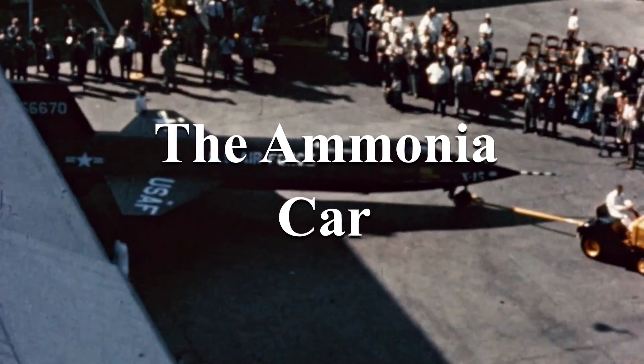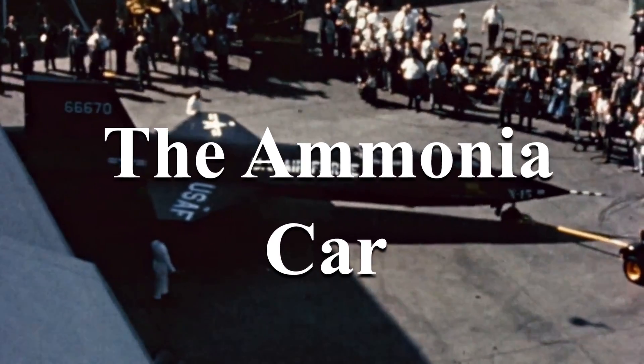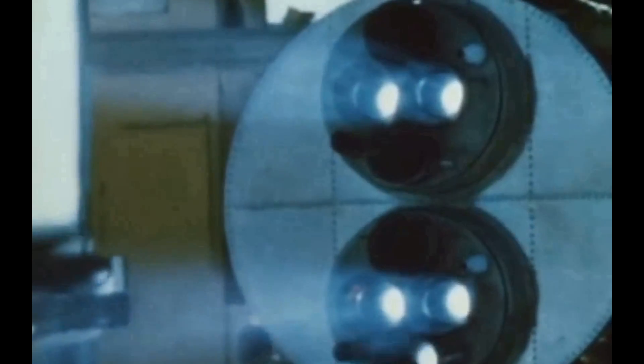This is the X-15. It was a hypersonic rocket-powered aircraft operated by the United States Air Force and NASA throughout the 60s. Three were built and flew 199 test flights, the last one being on the 24th of October 1968. It was designed to be dropped from underneath the wing of a B-52 and was truly a marvel of engineering. It set all kinds of records that it still holds, including being the fastest aircraft ever built, reaching Mach 7 and exceeding the FAA definition of space — that is, it went higher than 100km above the Earth.